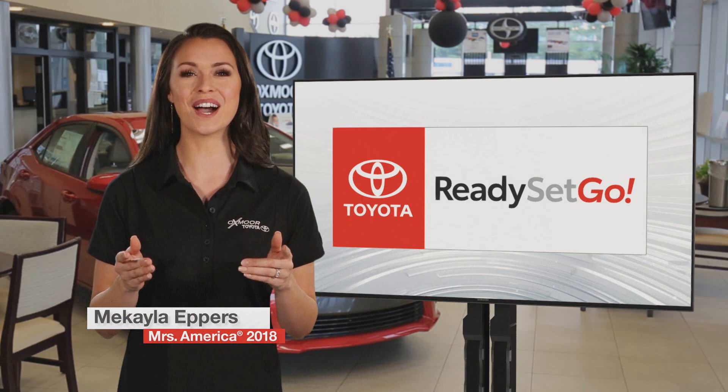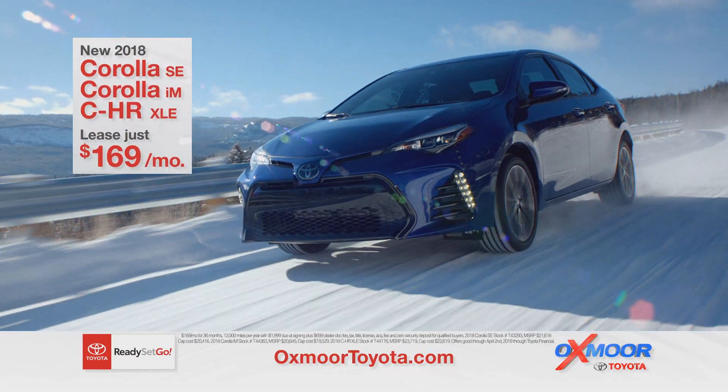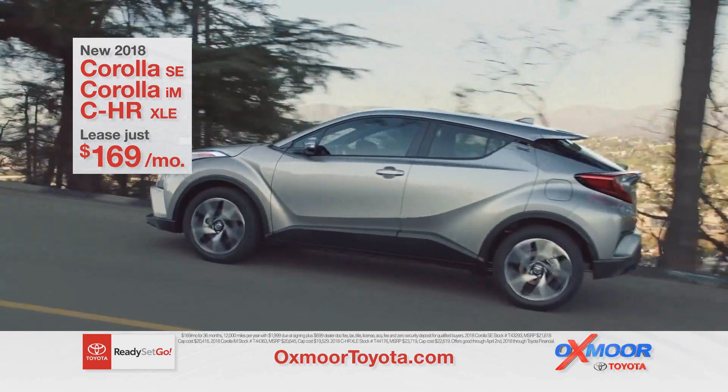Ready, set, go — save on new Toyotas at Oxmoor Toyota. Lease the new 2018 Corolla, Corolla IM, or CHR — your choice for only $169 per month for 36 months.